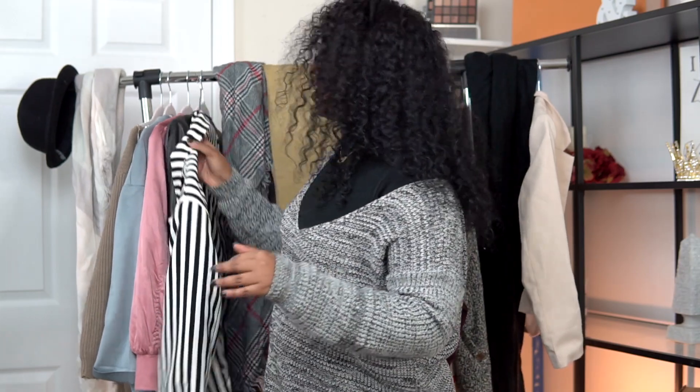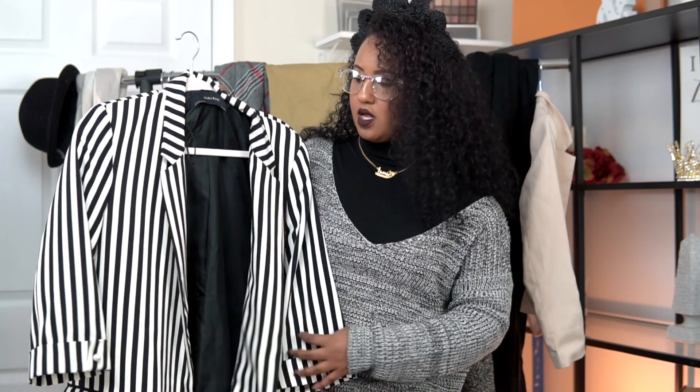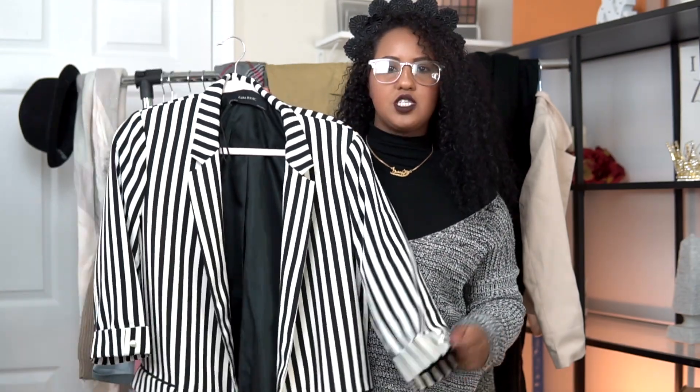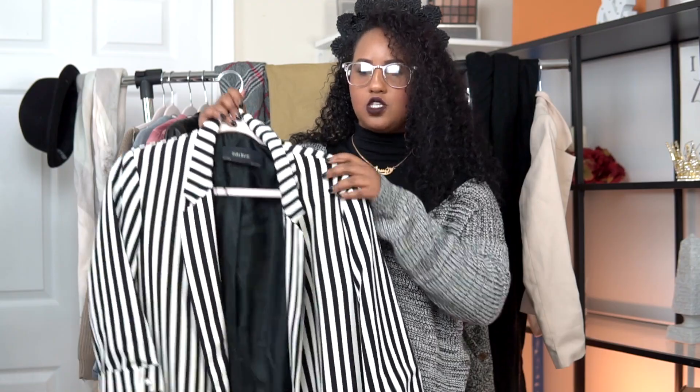Now jumping into something I've personally been loving for fall: blazers. This blazer right here is such a statement piece — I went on a hunt for it and was eyeing it for a long time. It's from Zara Women and I got it in a large or extra large. I simply love this. I would pair it with a simple white t-shirt, white wash jeans, and some cute booties.